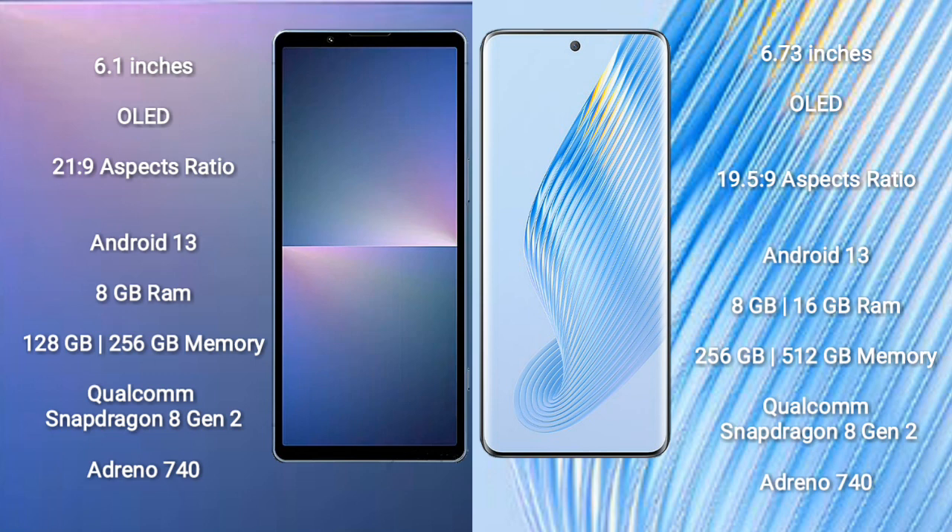Sony Xperia 5 Mark 5 runs on the Android 13 operating system. Honor Magic 5 also runs on the Android 13 operating system.